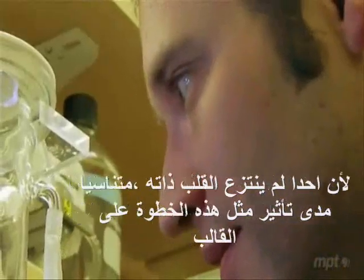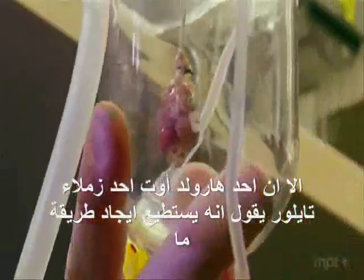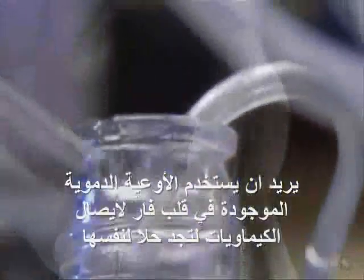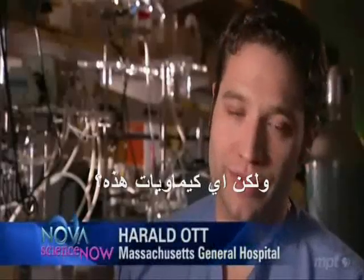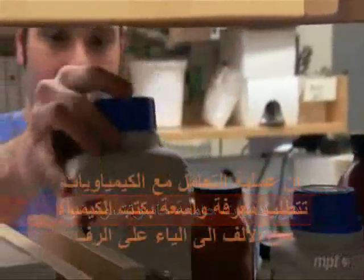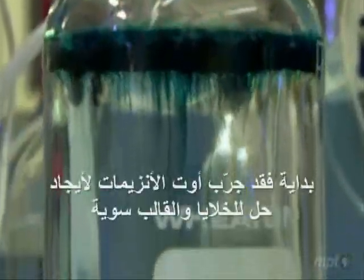Taylor's colleague Harold Ott thought he could find a way. He would use the blood vessels in a rat's heart to deliver a chemical that would dissolve its cells and nothing else. The process of finding the right chemical was literally a trial-and-error process, starting from A to Z on the chemical shelf. First, Ott tried enzymes, but they dissolved both the cells and the scaffold.